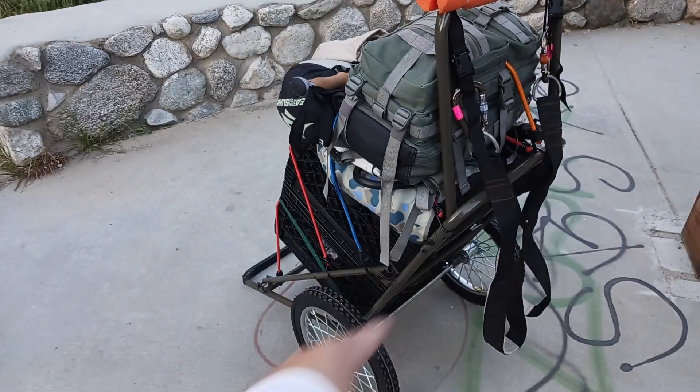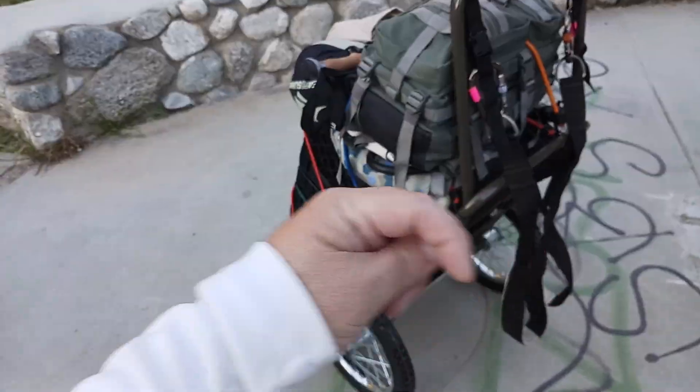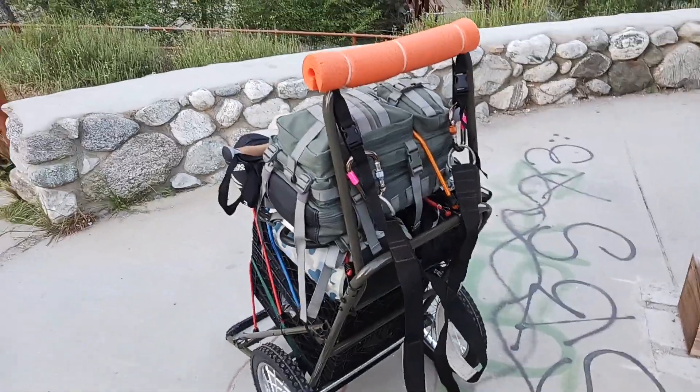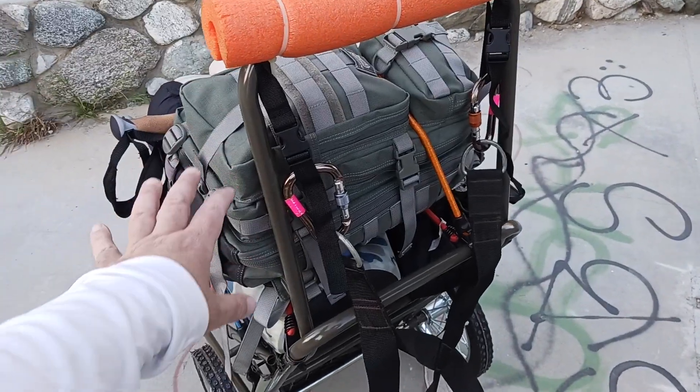This cart will be linked in the description section down below, so make sure to check that out. What I've got on here is a little day pack with some water and some snacks.